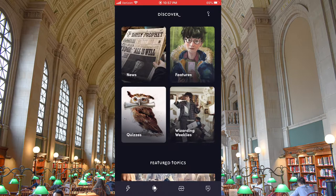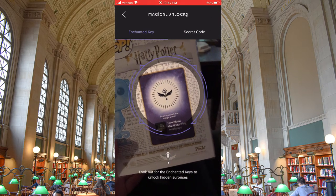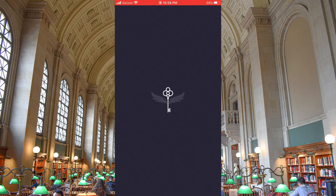It's time to scan the enchanted key on the back of the Patronus pop. The way that you do that is you go to the Wizarding World app, click on the globe-looking icon, tap the key in the top right-hand corner, scan it, and there it goes.